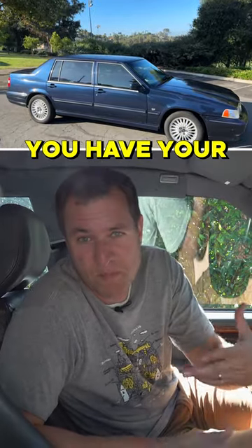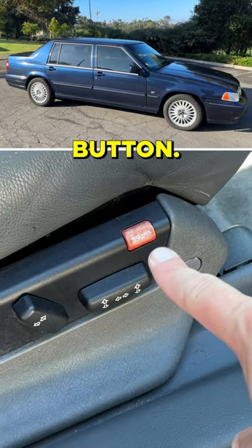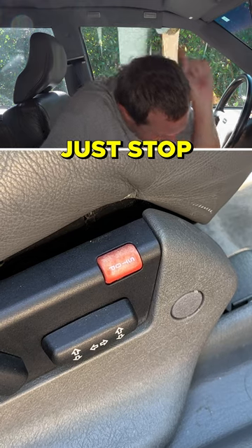Over on the passenger seat, you have your power seat controls, and then there is a bright red button that says stop, like an emergency button. I guess this was used if the passenger seat ever got out of control and started doing its own thing — you could just stop,